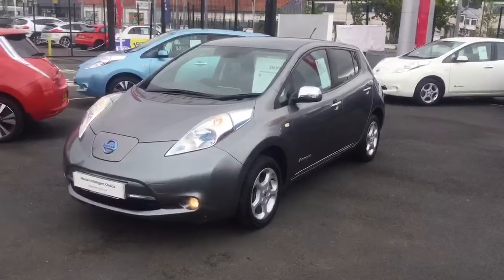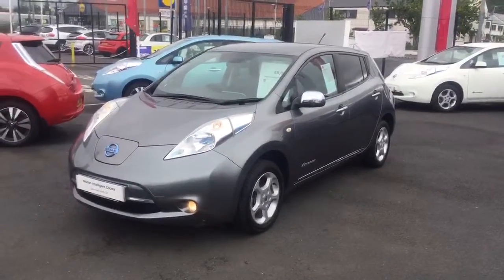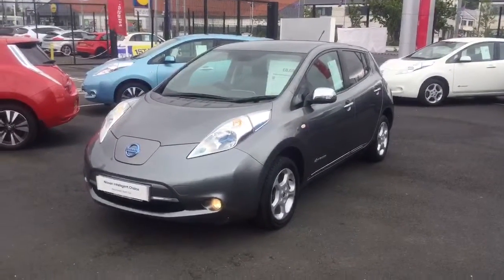This week guys it is a real special car. We have the 2013 registered Nissan LEAF — fully electric, 24 kilowatt, finished in gun metal grey.